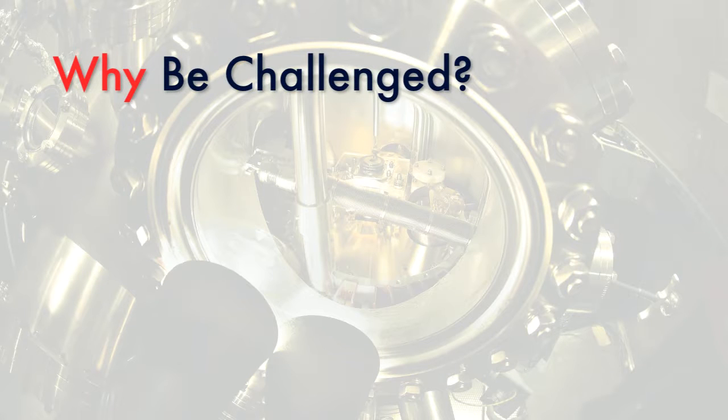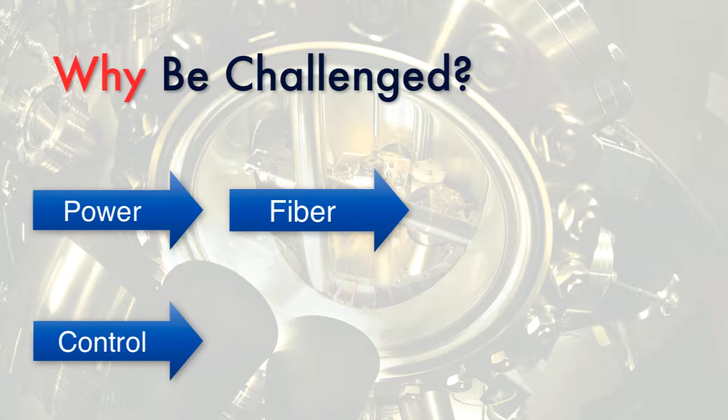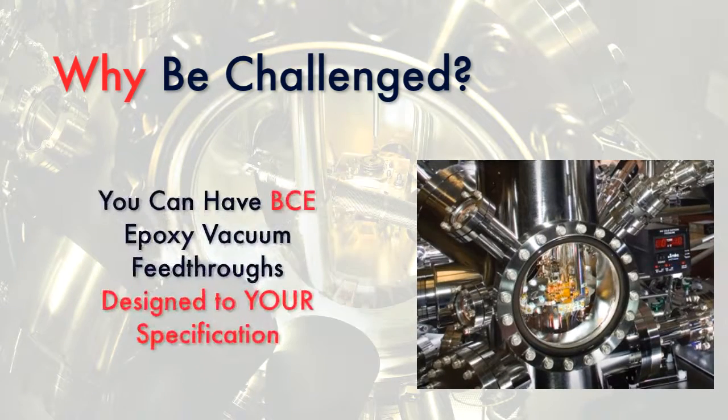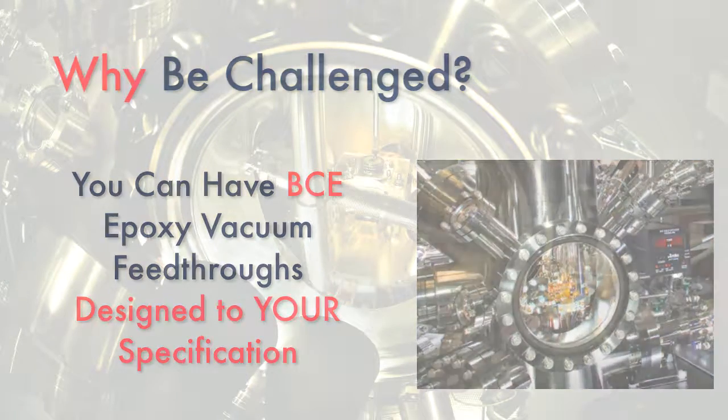Why be challenged with supplying power, fiber optic, control, and monitoring cables into and out of sealed vacuum vessels when you can have BCE epoxy feed-throughs tailored to your exact needs?